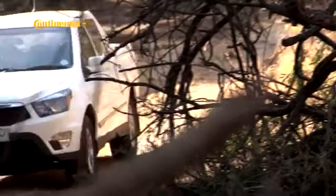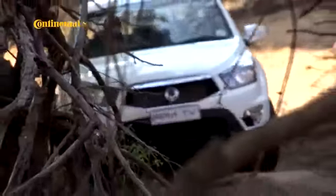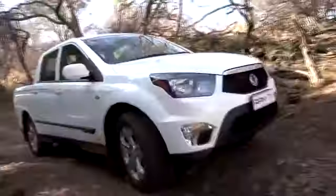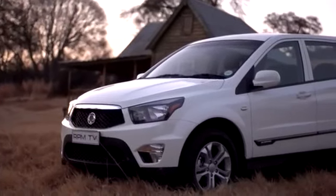The Action is a 4x4 double cab, and as such competes against a long list of well-established contenders, among them the top-selling Toyota Hilux, the new generation Ford Ranger, and a host of others. It's a segment that demands equal measures of utility talent and leisure vehicle appeal, but visually the Action appears to place a stronger emphasis on the leisure role.